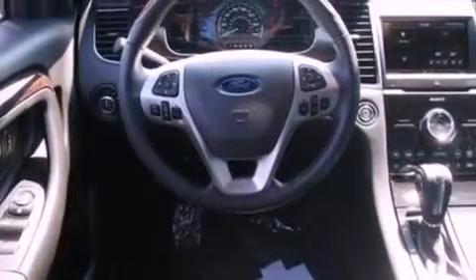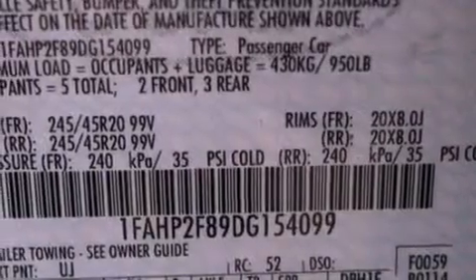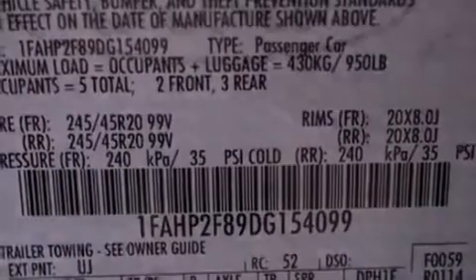Its top features include a low-tire pressure indicator, XM satellite radio, 19-inch wheels, and traction control and stability control systems.